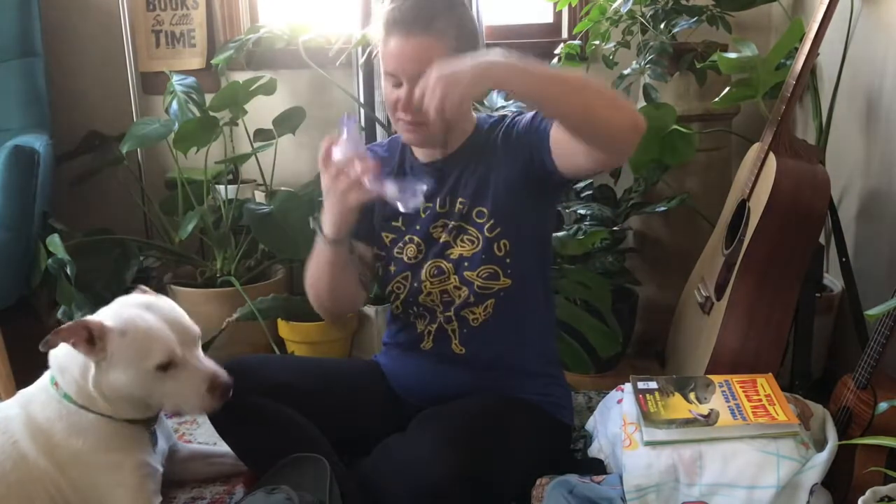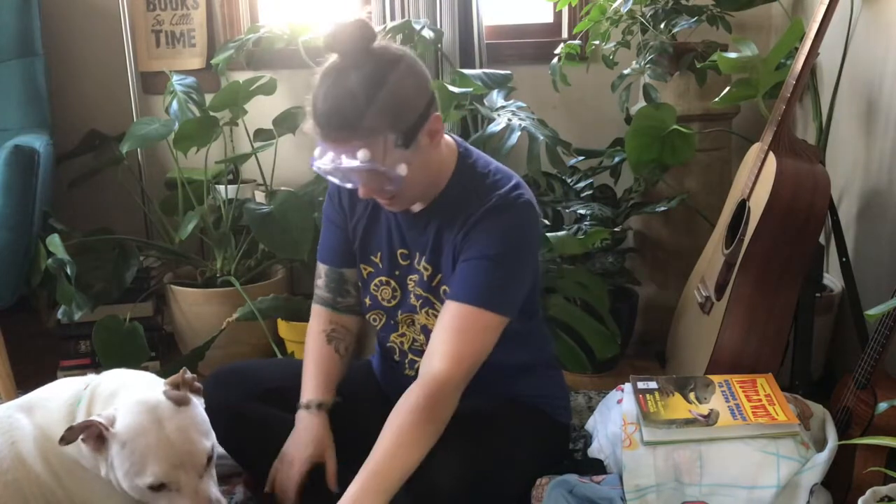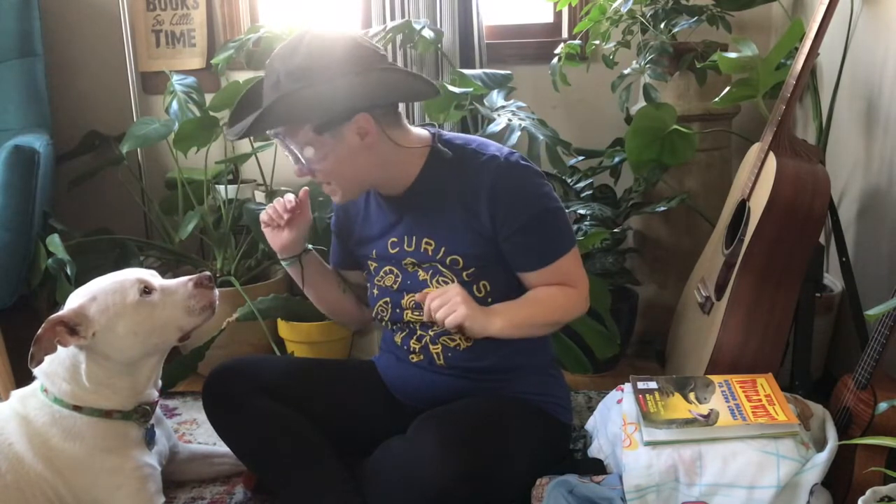Gotta make sure your eyes are safe, don't we? I'm going to put the goggles on. My goggles are on and I gotta put my hat back on. Okay, I'm starting to feel like a zoologist. I'm ready to study some animals.